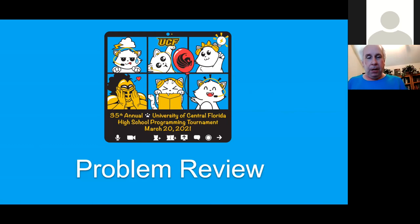All right, everybody. Thank you. I hope you enjoyed today's competition. A number of our judges proposed having this idea this year of doing a problem review since we're all online anyways. Normally this is not something we could do on our on-site contest because it would be a long day and a lot of teams have to travel multiple hours back to their homes. So I'm going to turn it over to one of our judges, Jacob Steinbrunn, who will kick it off and go through each problem.